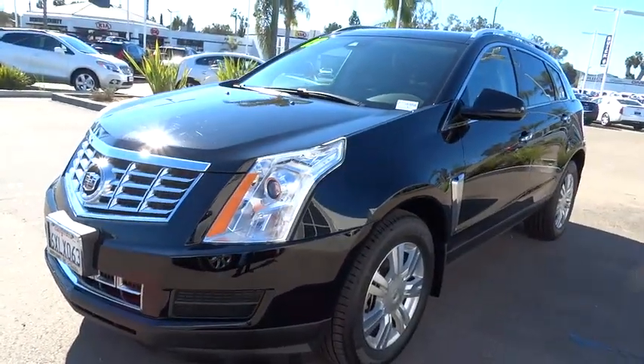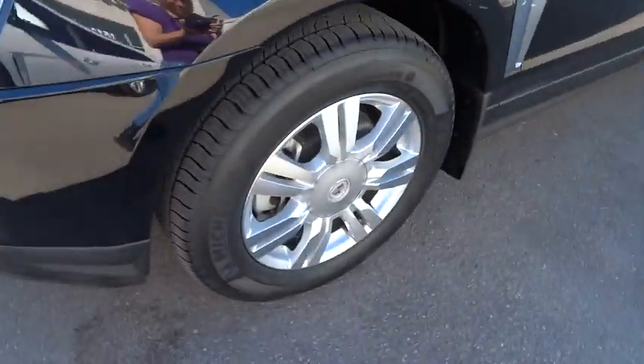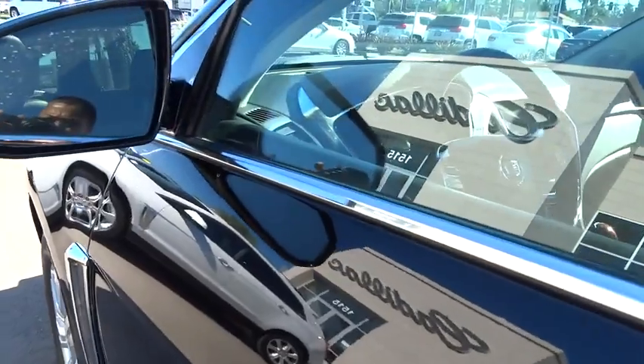Four-wheel independent suspension, universal garage door opener, eight speakers, center armrest, compass, rear window defroster, electronic stability control, security system.